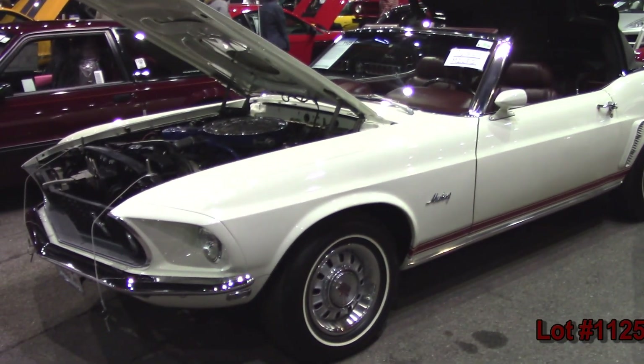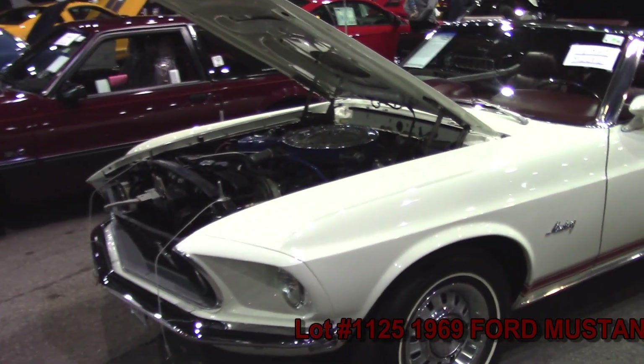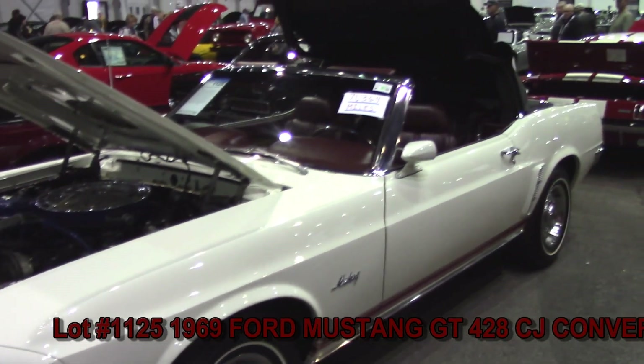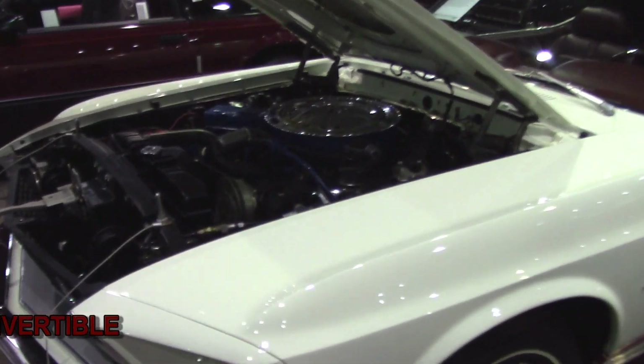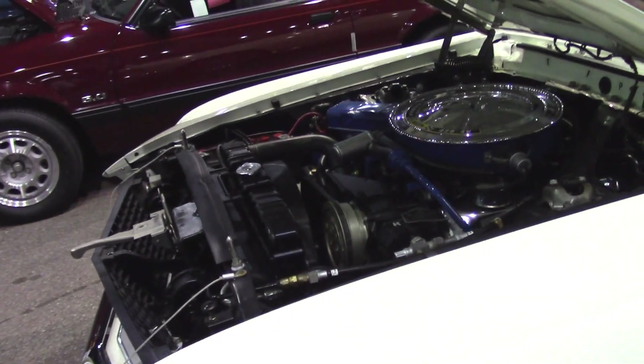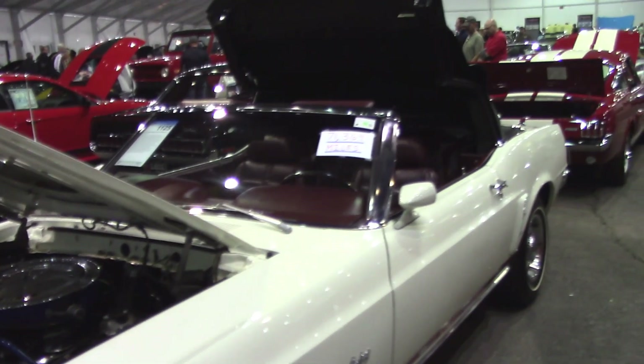Love this one. This is part of the Jerrymatic Collection. This is a 69 Deluxe Convertible — but not just that, it's a GT. It's super rare, and it's a Cobra Jet. So this is a super nice car. It's got 71,300 miles.